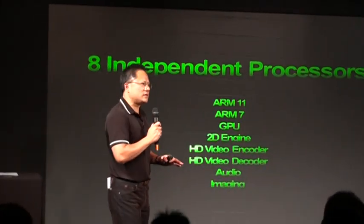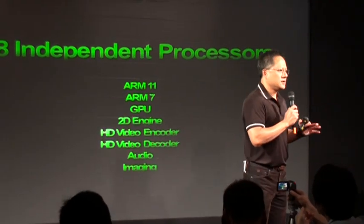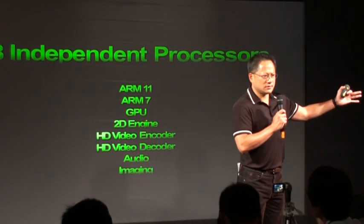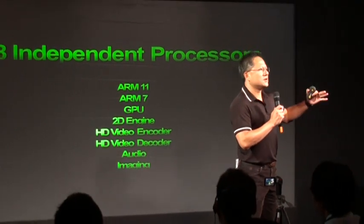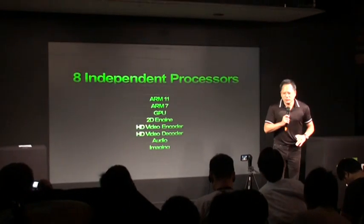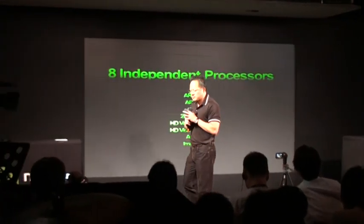One of the most important things to realize is: how are we able to achieve both incredibly high performance as well as incredibly low power? How do you achieve that? Well, we took a fundamentally different approach to designing the Tegra processor.